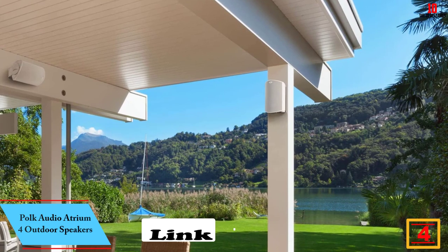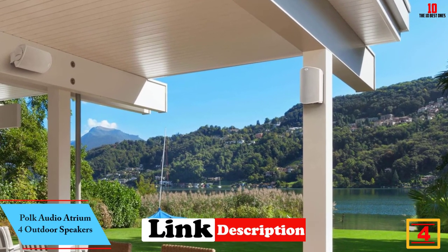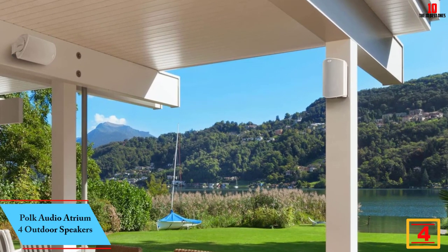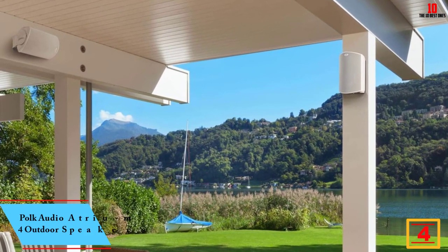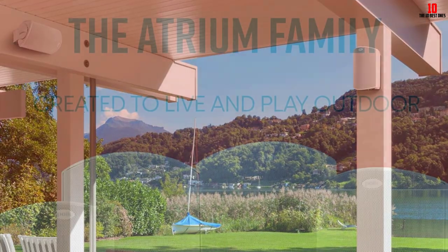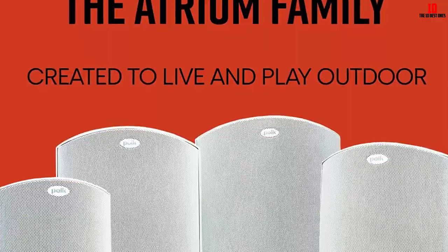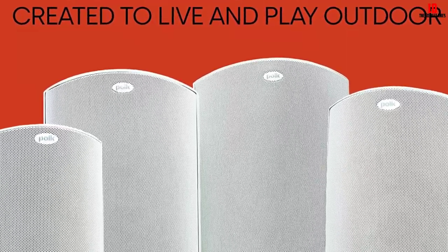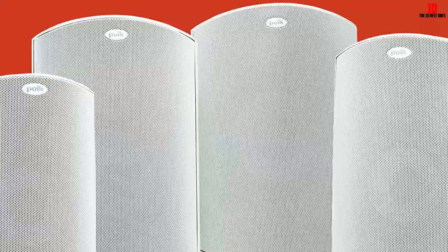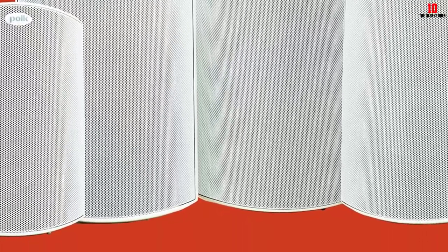At number four, we have the Polk Audio Atrium 4 outdoor speakers. Polk is known as one of the best middle-of-the-road brands for home audio, offering truly impressive speakers without the need to shell out premium dollars. The Atrium 4 provides full, rich sound without unnecessary bells and whistles. There's a 4.5 inch main speaker cone with a three-quarter inch tweeter in each enclosure, so these speakers support plenty of full-bodied bass and clarity at the top end.